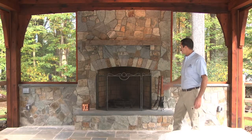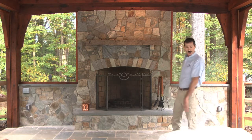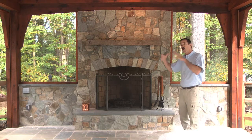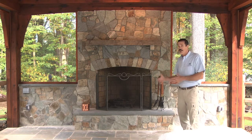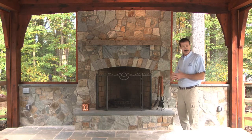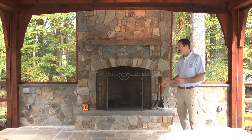The stone fireplace is the perfect way to finish this project off. It closes in the back of the structure really nicely, giving the wood element a stone element — two natural materials working together that really come together. Not too much wood, not too much stone — a good blend of natural materials.